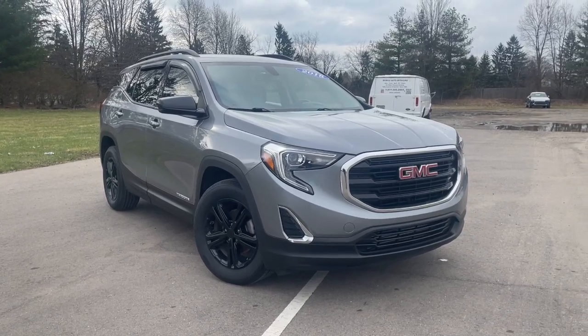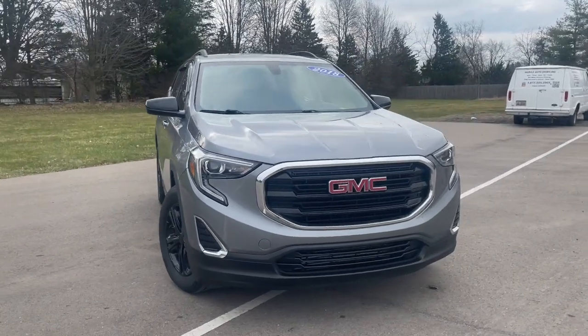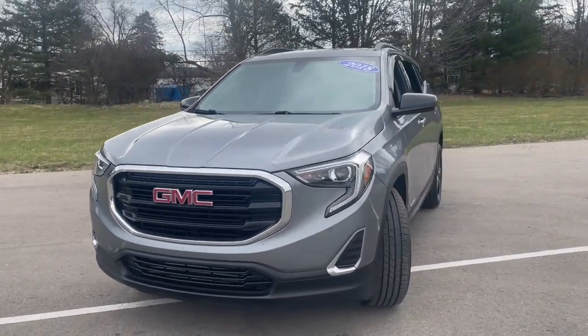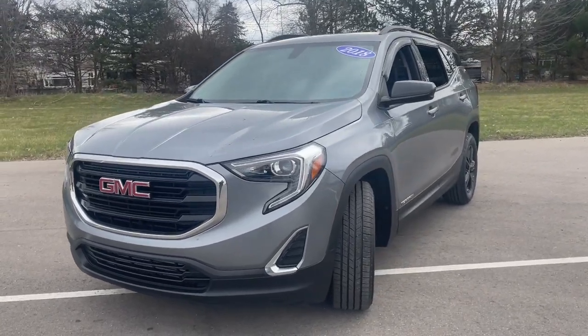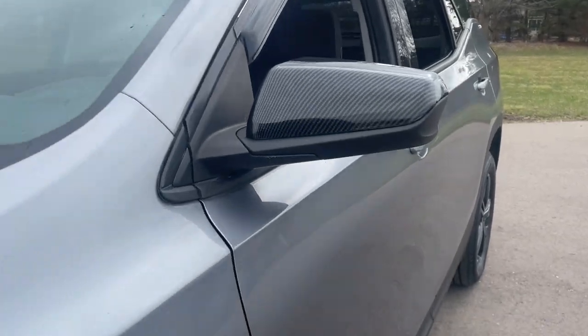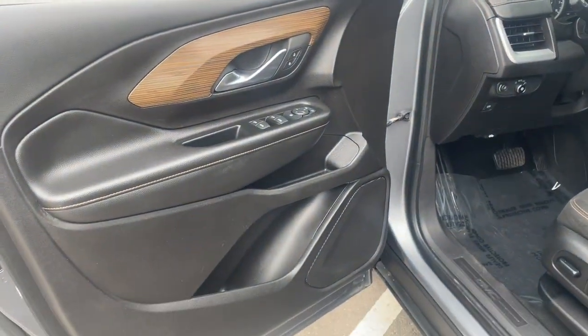Look no further than the 2018 GMC Terrain. With less than 80,000 miles on the odometer, this vehicle provides excellent value. Take a closer look at this versatile GMC Terrain — the distinctively stylish, tech-savvy vehicle that leverages the latest in safety and connectivity features to infuse your adventures with comfort and confidence.